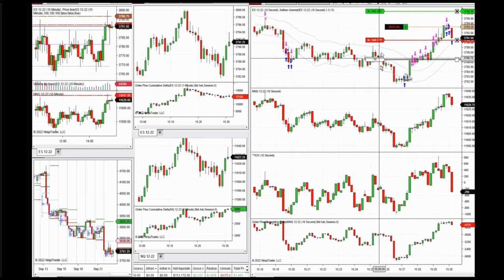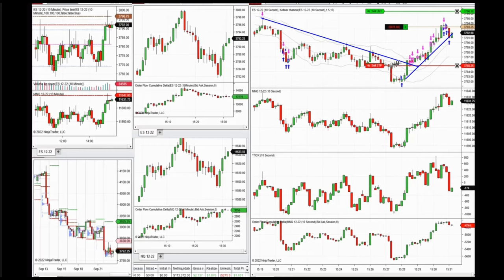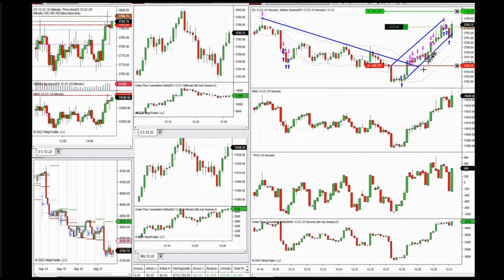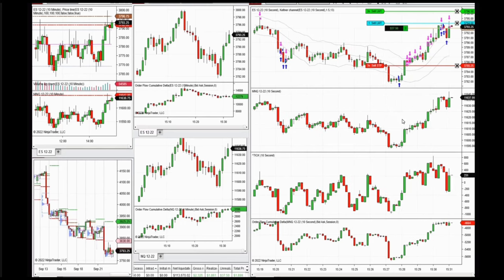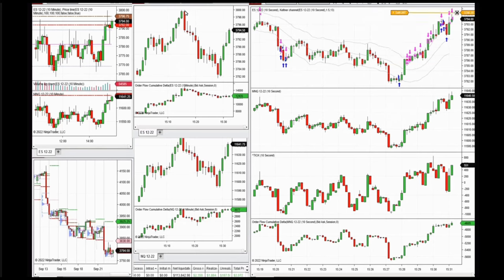In this downtrend, after it broke I went up, now taking an uptrend Setup T. This was Setup C, so the ATM is closing these positions and managing automatically. The price can go to retest this area.